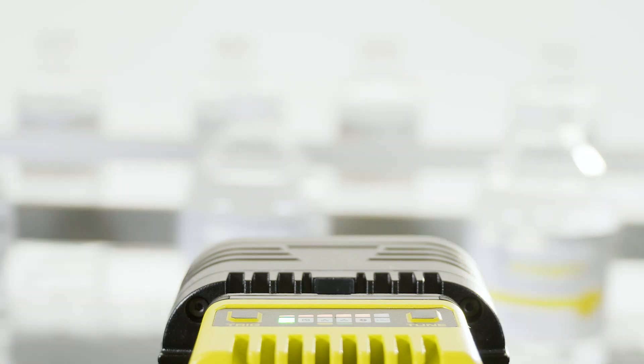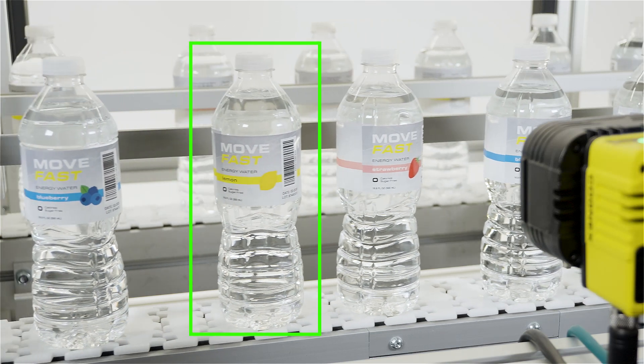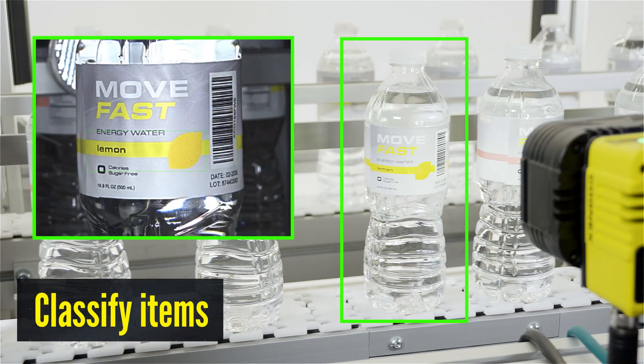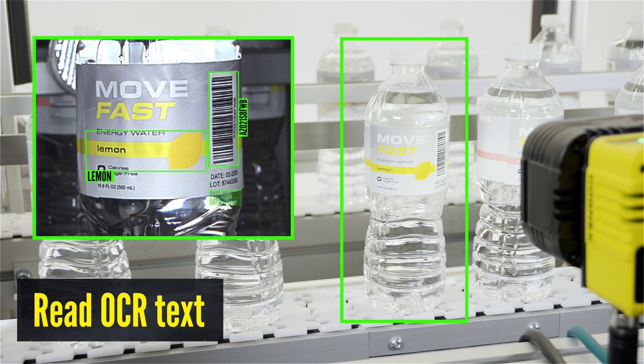Further increase your efficiency by solving multiple applications at once. Combine edge learning and rule-based tools to categorize products, track barcodes, and read text, all in a single inspection.